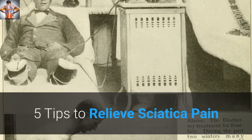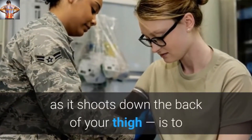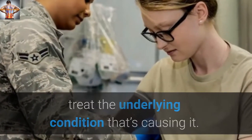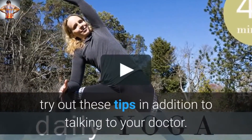5 Tips to Relieve Sciatica Pain. The best way to stop sciatica pain, which starts in your lower back and worsens as it shoots down the back of your thigh, is to treat the underlying condition that's causing it. But if you experience a sudden sciatica flare-up and need immediate pain relief, try out these tips in addition to talking to your doctor.